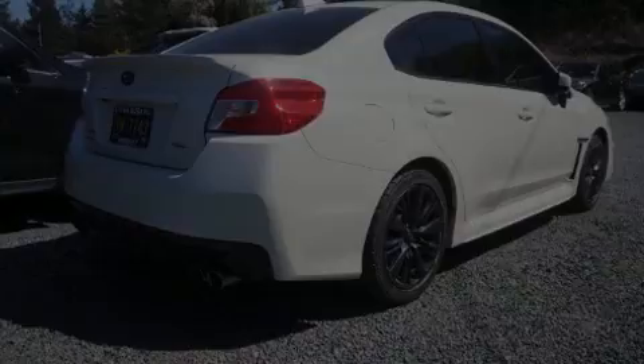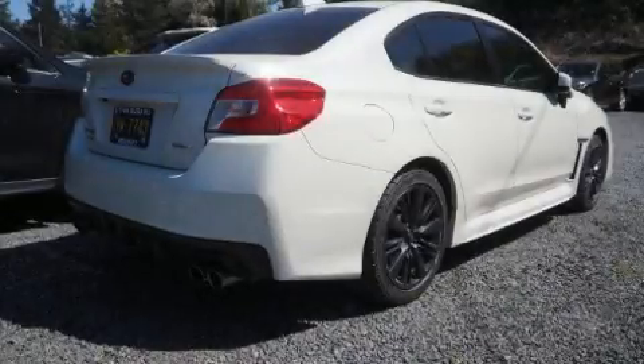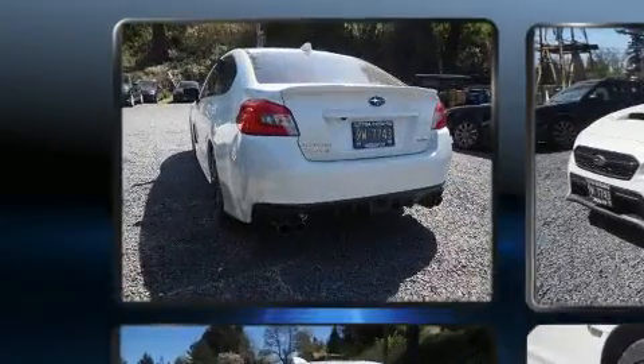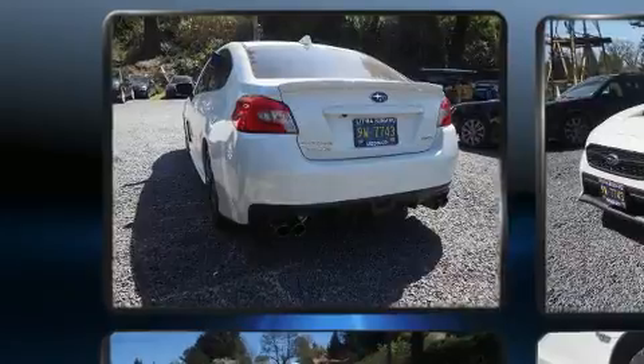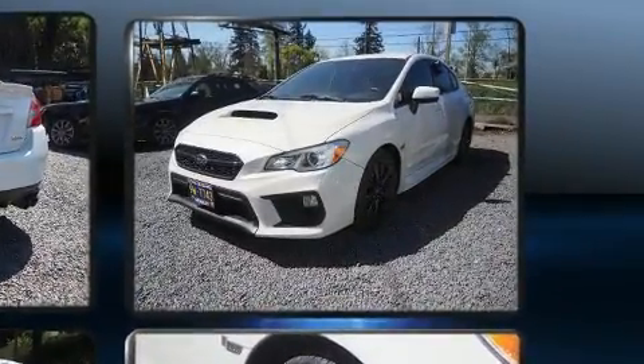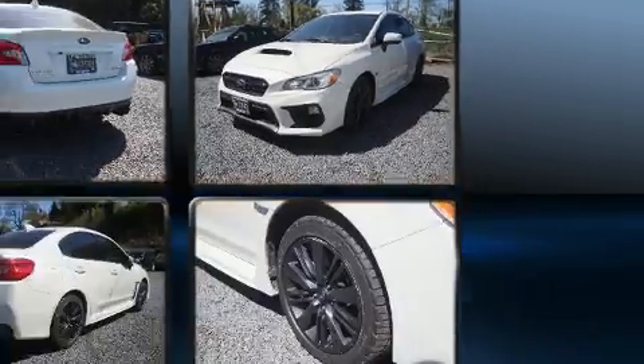Introducing the 2019 Subaru WRX. With less than 10,000 miles on the odometer, this four-door sedan prioritizes comfort, safety, and convenience. Subaru made sure to keep road handling and sportiness at the top of its priority list.